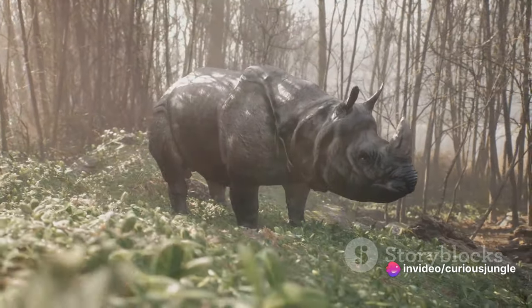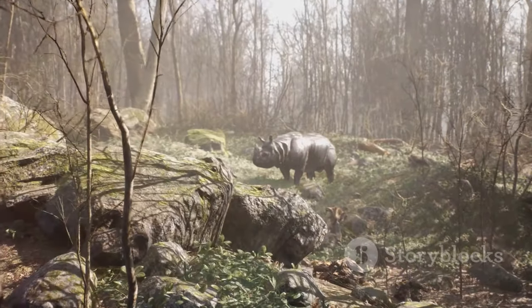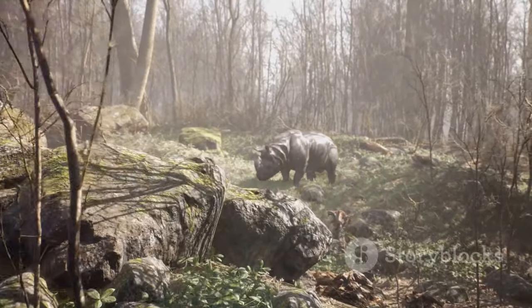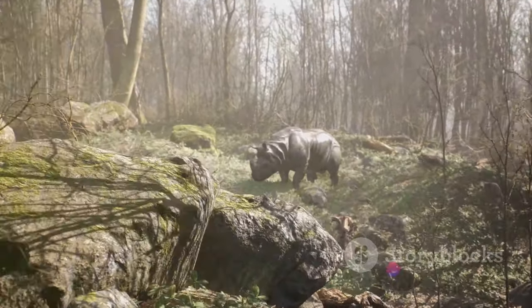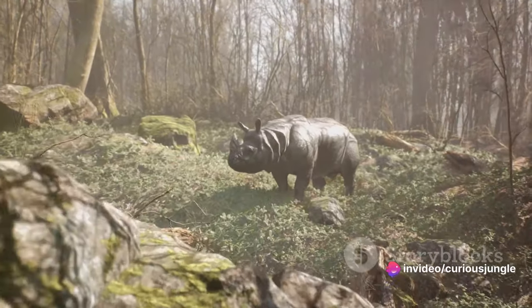The rhino's most distinctive feature, its horn, is a marvel of nature. This unique structure, made of a protein called keratin — the same substance found in human hair and nails — is not just for show. It's a powerful tool and weapon, integral to the rhino's survival in its rugged habitat.